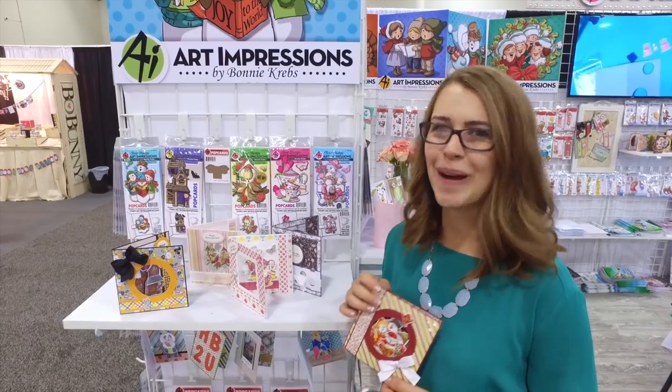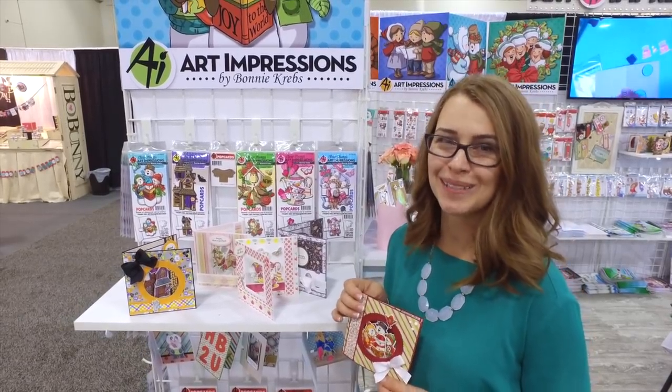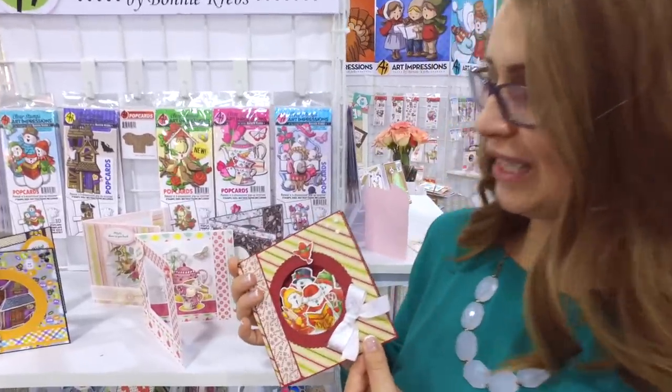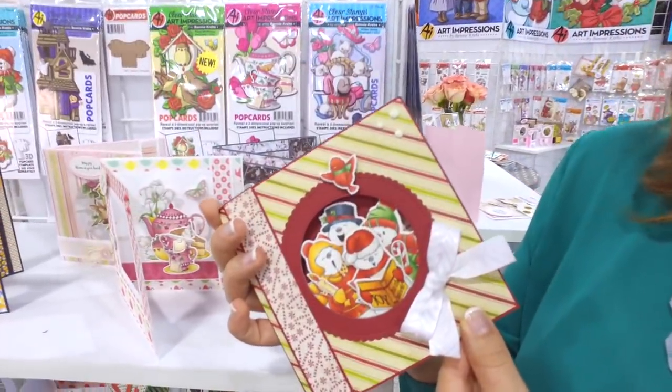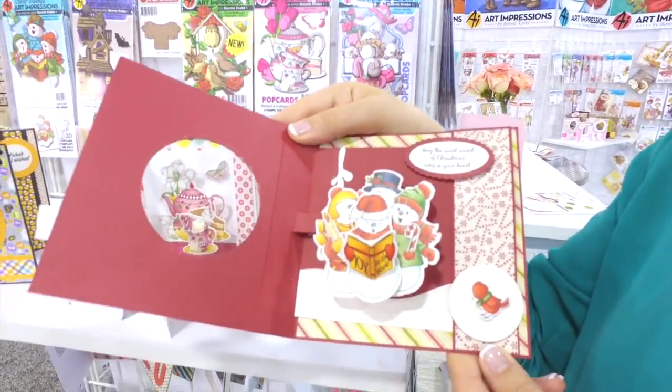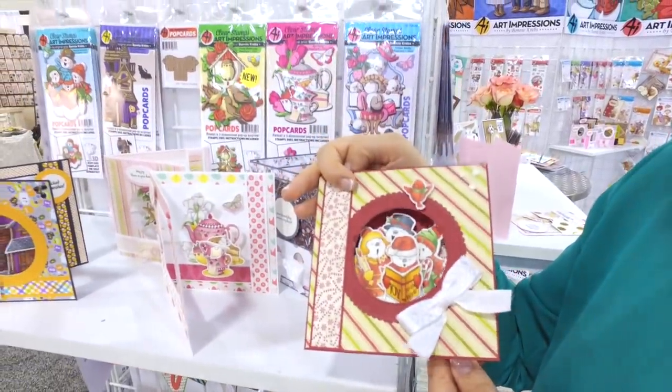Hi everyone, it's Kate Swanson from artimpressions.com and I am so excited to show you our new pop cards for 2017 for our holiday season. How adorable is this? Bonnie created our pop cards in January of 2017.